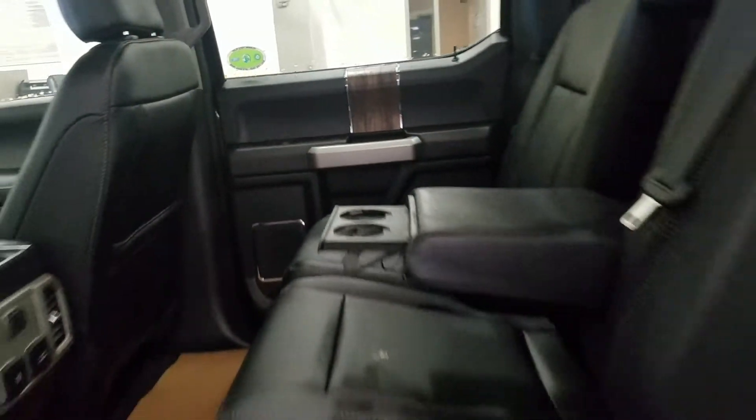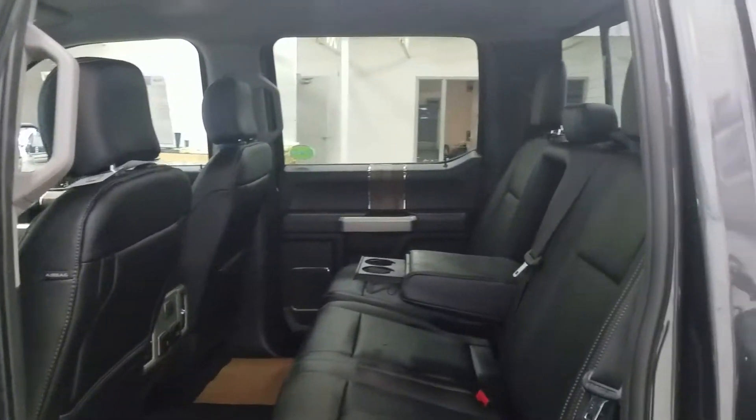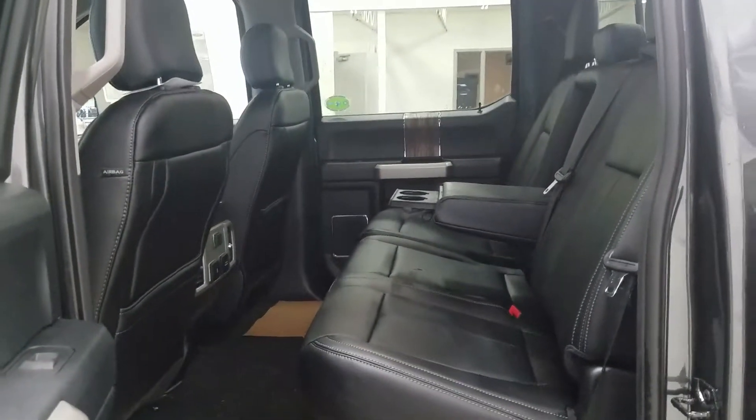We also have a 60/40 bench seating arrangement, which leaves us with loads of leg room and tons of head space to fit three passengers in the rear comfortably.